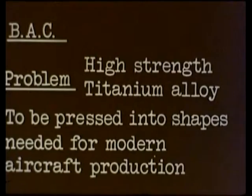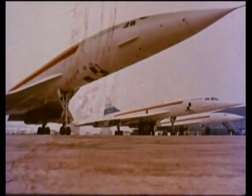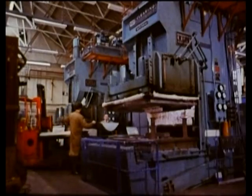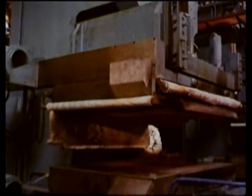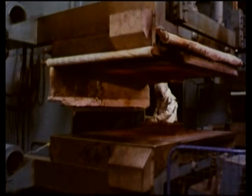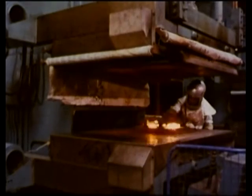The first brief: a BAC problem. High-strength titanium alloy to be pressed into shapes needed for modern aircraft production. And this is where they make very special parts for them. Those must be the sheets of metal — titanium alloy. Extremely difficult to use: stronger than steel, needs a very high working temperature. That must be one of the most advanced presses in Europe. Correct diagnosis, Watson. And unique — three dimensional movement. Now, observe the intense heat.